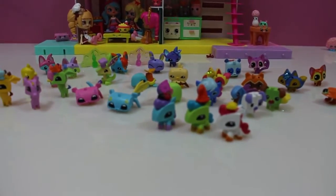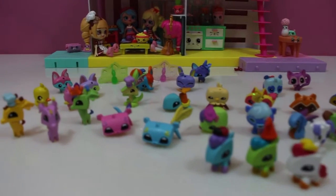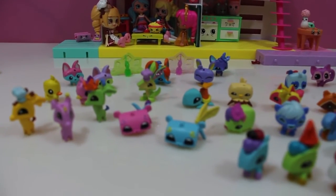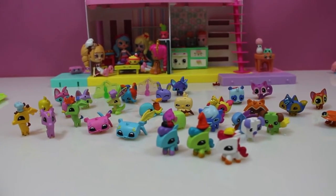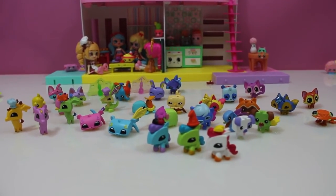Alright, that's going to do it for this video. We're definitely going to be opening up some more of these Adopt-a-Pet blind bags because I think they're really cool. Click the thumbs up, make sure you subscribe to Shopkin, and we'll see you on the next video!